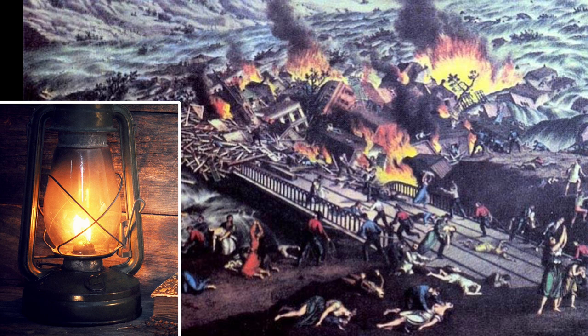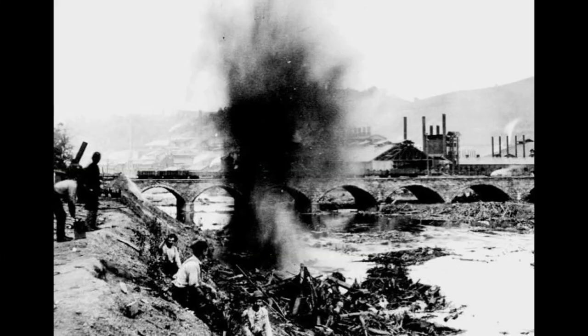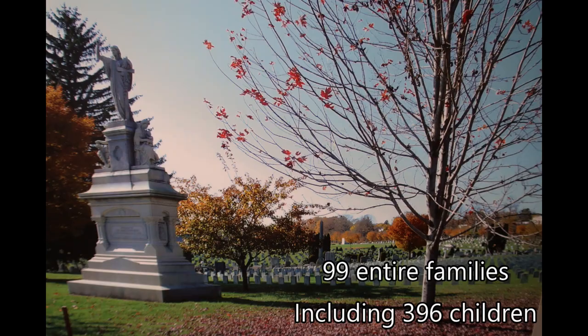The fire likely started from kerosene and oil-based lamps that had become common in homes for the time. Frantically, rescuers did everything possible to free whoever they could find, but sadly their efforts could only go so far as the fires spread. When the fires burned out and the waters receded, the survivors would look upon what had once been their home and begin the search for loved ones. Many would never find them.